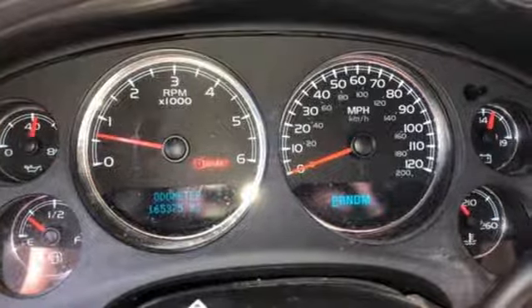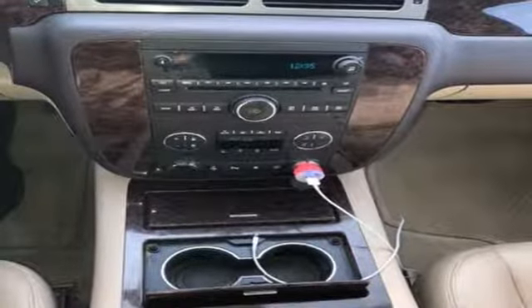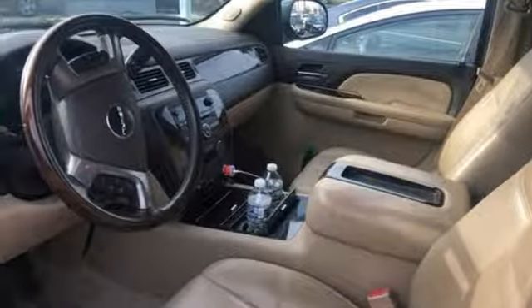GMC — professional grade vehicles suited to fit your needs. They say a journey begins with one step. In this case, it begins with a test drive. Start your next adventure today.